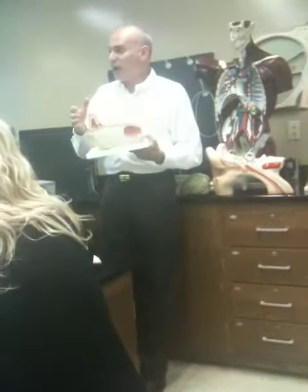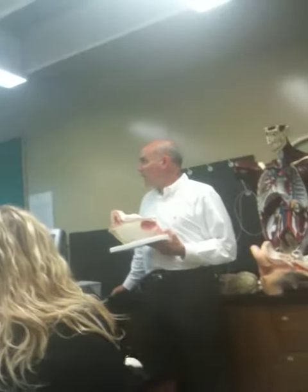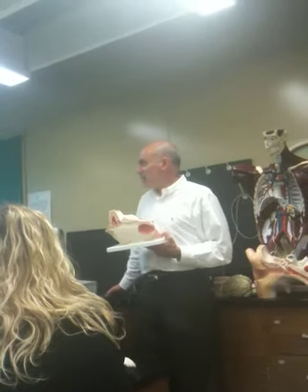Well, here's where it kind of all ties together. Here's the ethmoid bone. Here's the cribriform plate. And the cribriform plate has many tiny holes in it.